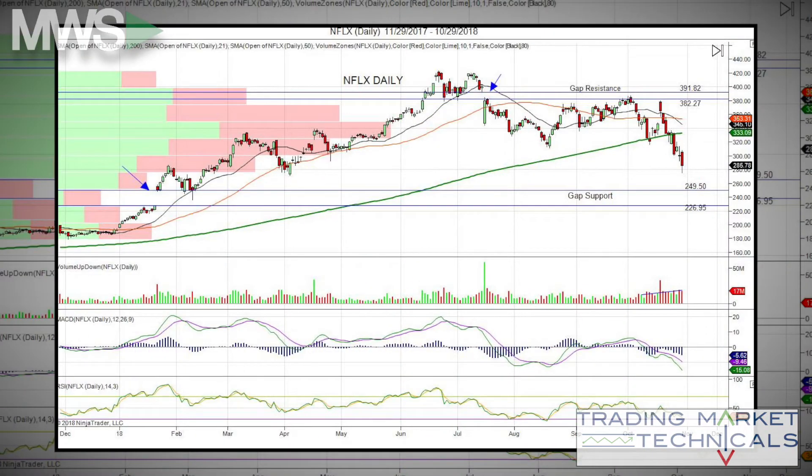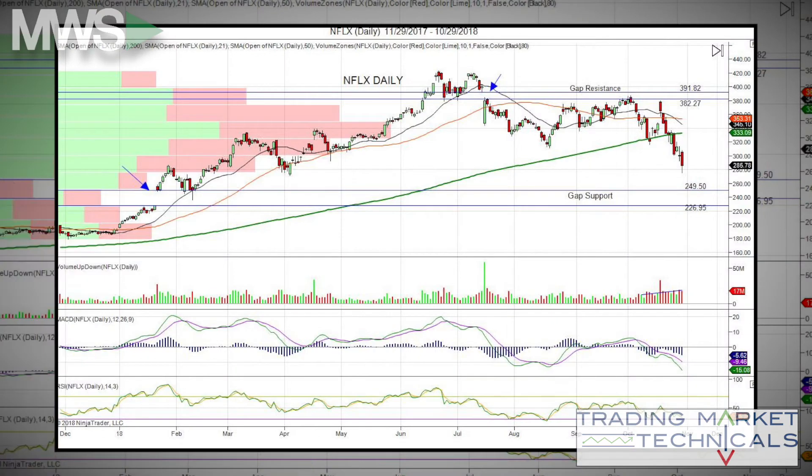Netflix — good one. It has been in an uptrend all of 2018. After reporting earnings in July, it gapped down, creating gap resistance and breaking its uptrend. Since then, Netflix has struggled to get above its gap resistance area of 391.12 to 382.27. After reporting earnings on October 17th, it gapped up but lost all of its gains and has been selling off since its earnings report.